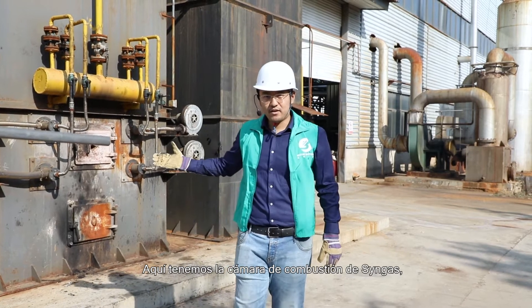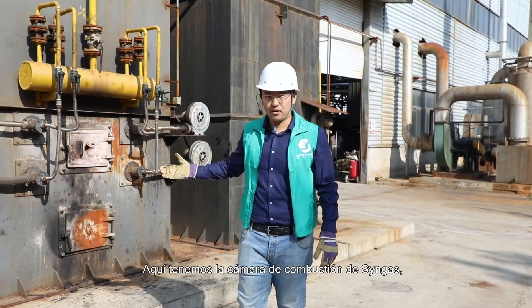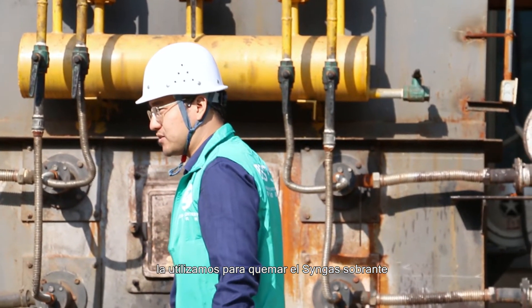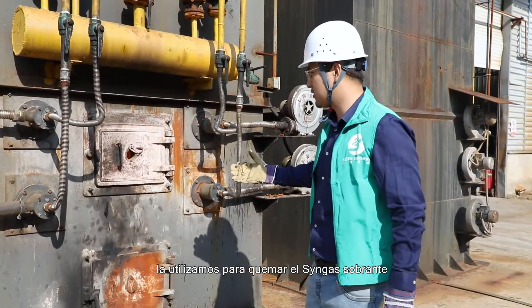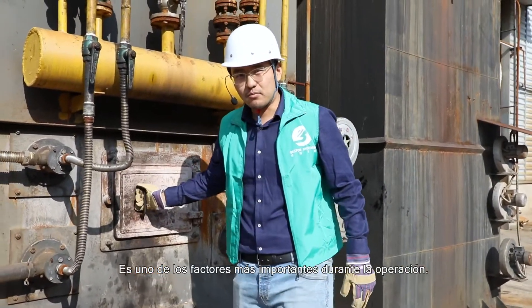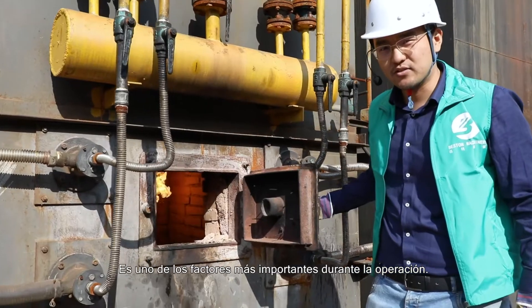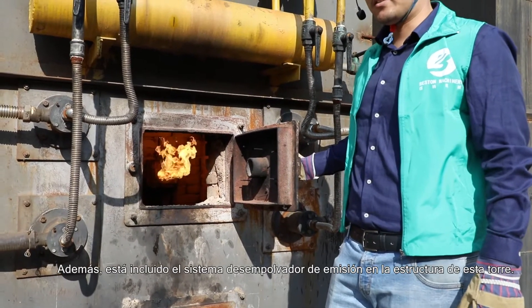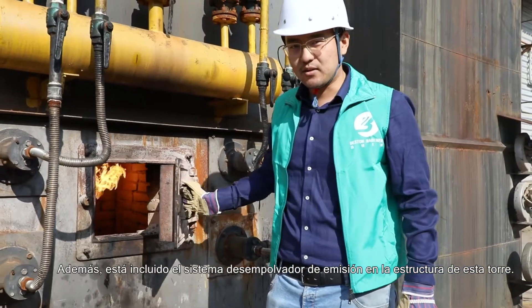What we have here is the waste combustion chamber. It is used to burn out the surplus thin gas generated from the system that we cannot use. This is one of the most important safety factors for the operation. Also, the dedusting system is included in this tower itself.